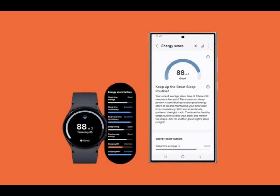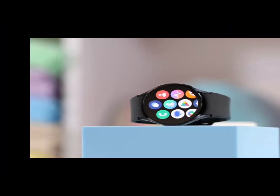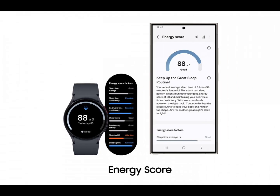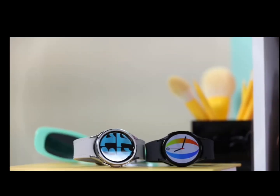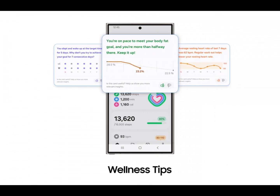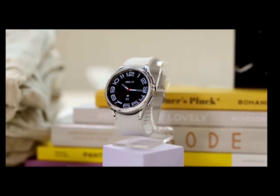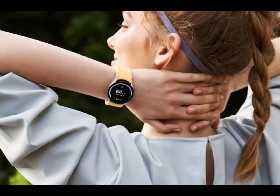Today Samsung has announced that it's bringing Galaxy AI features to its smartwatches with the upcoming release of One UI 6 Watch, its skin on top of what we have to assume is Wear OS 5. The latest version of the OS for wearables was unveiled by Google earlier this month, and now Samsung is letting us know what features its iteration will come with. Let's dive right in.